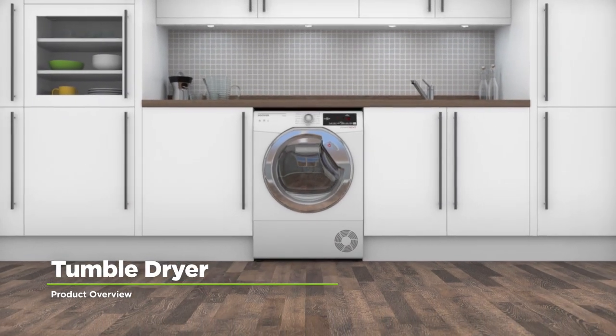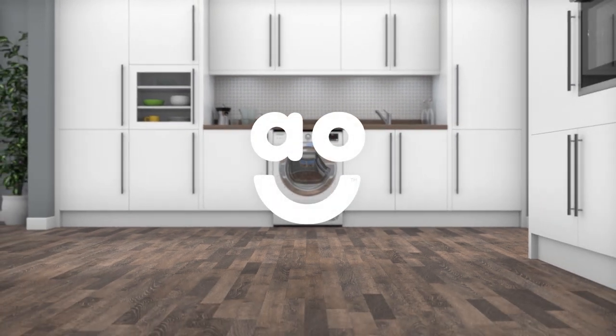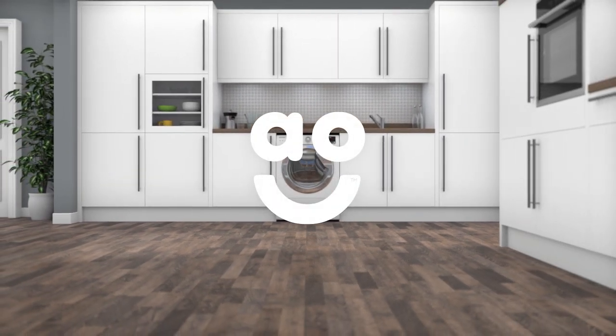If you're looking for a tumble dryer with clever technology to make laundry day effortless, this condenser model from Hoover is an ideal choice.